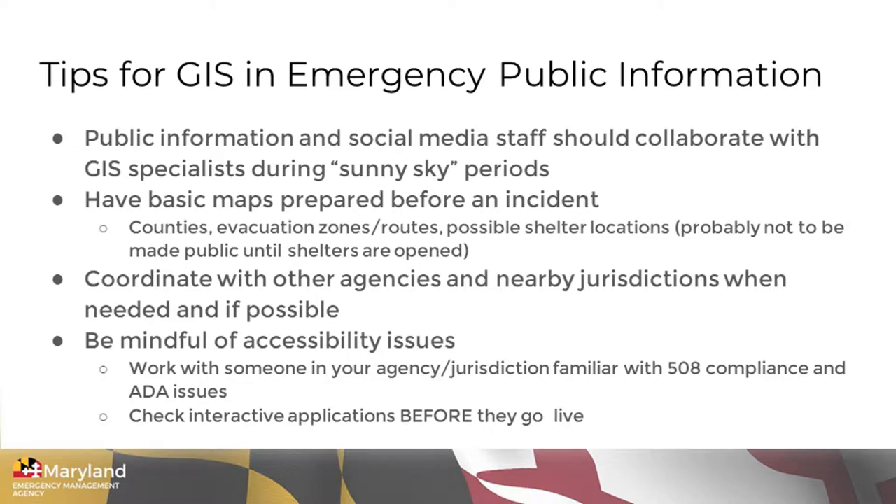The other thing we learned is that many mapping products available to government agencies are not 508 compliant — that is, they're not compatible with screen readers, so people who are visually impaired can have information read to them on their computer. That's very hard to do with a mapping program. It's a challenge that, to my knowledge, has not been solved yet. You may need to work with your communications folks, perhaps disability coordinators or equal rights coordinators, who might offer tips on how to work around that.